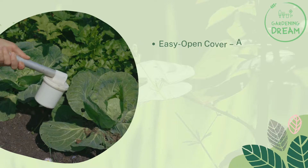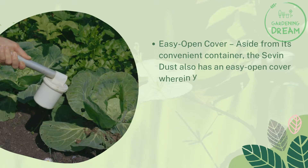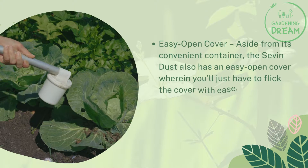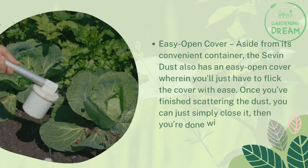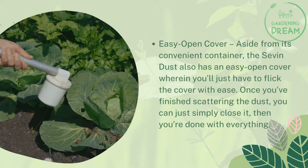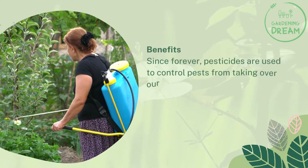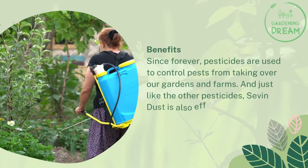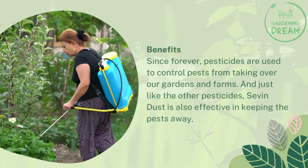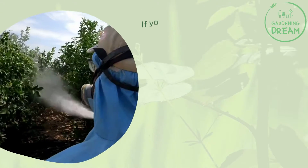Aside from its convenient container, Seven Dust also has an easy open cover where you'll just flick the cover with ease. Once you've finished scattering the dust, you can simply close it and you're done. Since forever, pesticides have been used to control pests from taking over our gardens and farms.